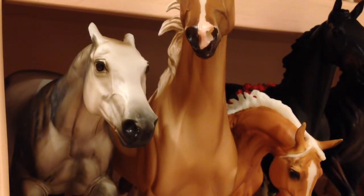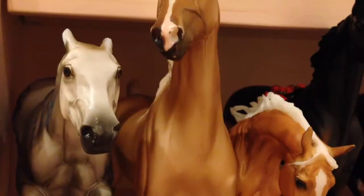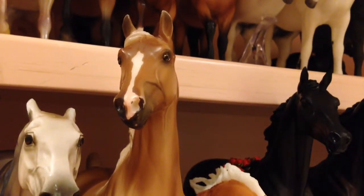Sorry guys, I just had a big frappuccino with a lot of coffee in it so I'm gonna be a little crazy in this video. So here's the Santiago Polo Pony, and then here's a Hollyamp Parade, the 2013 Christmas Horse.